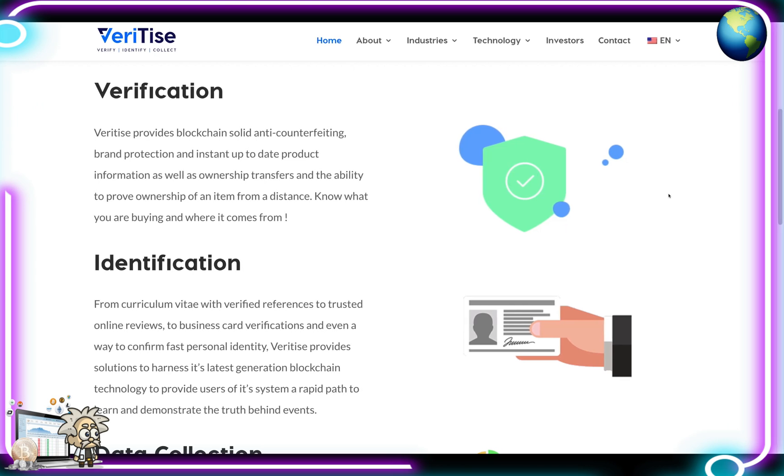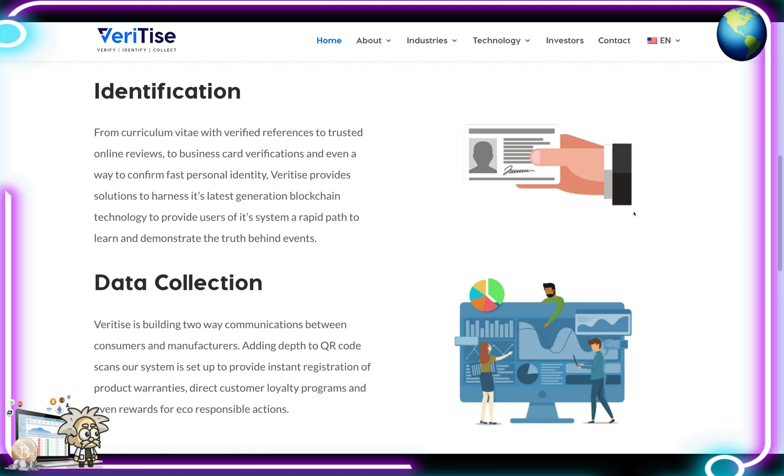Needless to say, guys, we got some pretty solid use cases with Veritize. Under the verification tab, Veritize provides blockchain-solid anti-counterfeiting, brand protection and instant up-to-date product information, as well as ownership transfers and the ability to prove ownership of an item from a distance — know what you're buying and where it comes from.